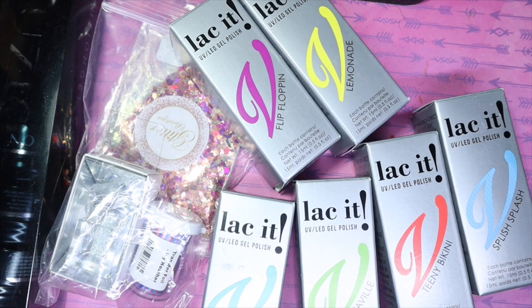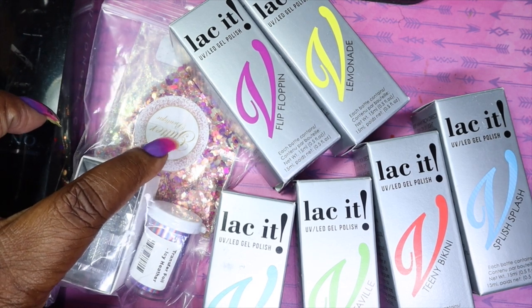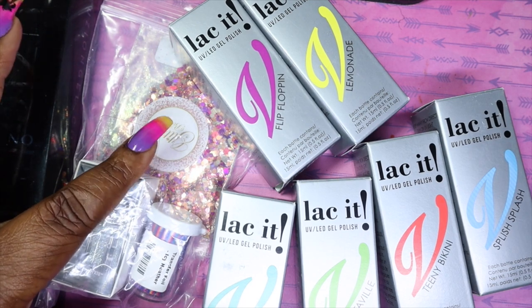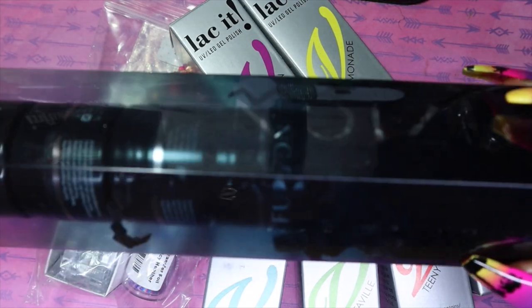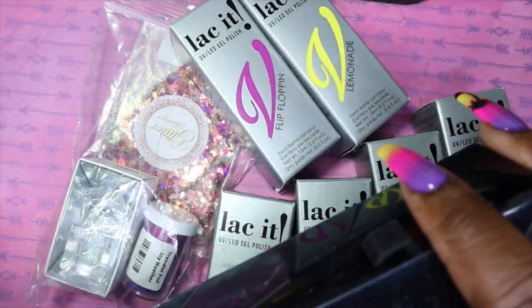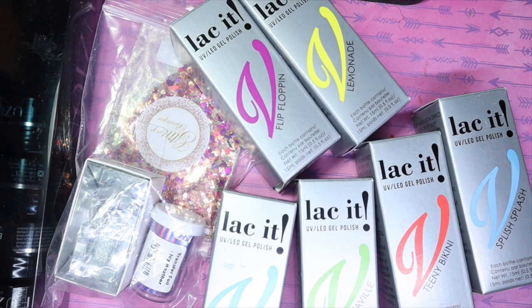Okay guys, so as you can see, I picked up some gel polishes from the Lack It brand. I've got a transfer foil. I've got some Glitter Boutique Canada glitters because now Creative Beauty also sells these — so you have the option of buying from the Glitter Boutique Canada website or you can pick them up from Creative Beauty as well. I've got my Swarovskis and I got this Fusion collection. I love the packaging. So today I'm just going to quickly share these items with you. I will do a swatch of these in this video and then I'll save the Fusion collection for a separate video. So let's just get into it.